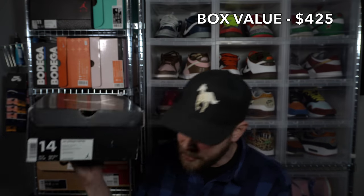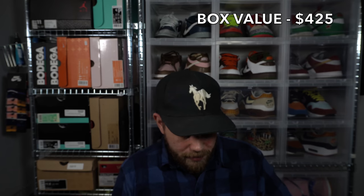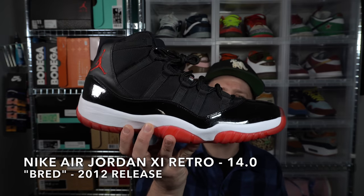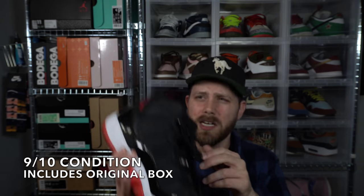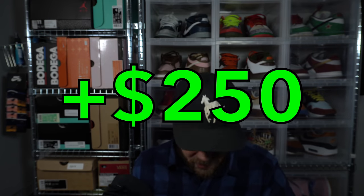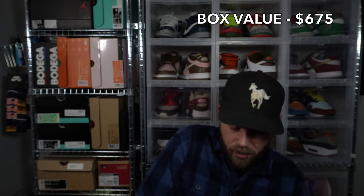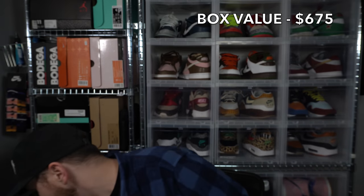Next up we got an Air Jordan 11 Retro in a size 14 — Bred 11s, this is the 2012 release. These are super lightly worn, hardly any outsole wear, a little bit of toe box creasing, original inserts still in there. These are re-releasing in about a month — everyone's been selling their Bred 11s to Soul Supremacy. If I were grabbing a Bred 11 I'd probably want the older one for the lower patent.